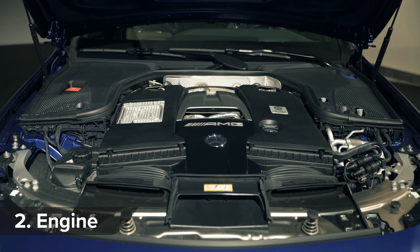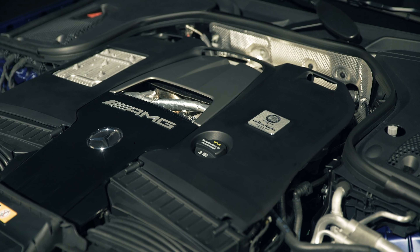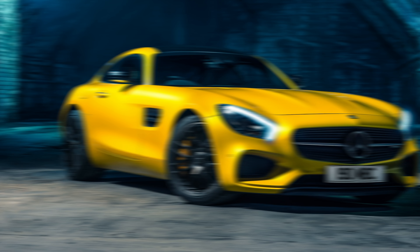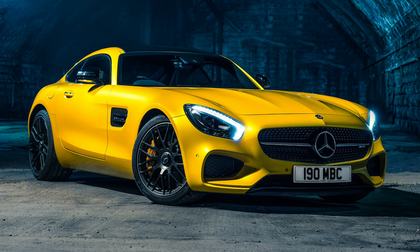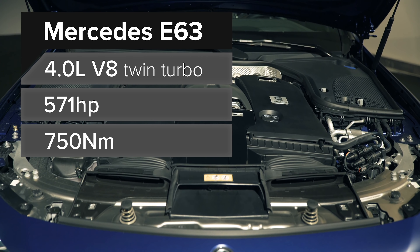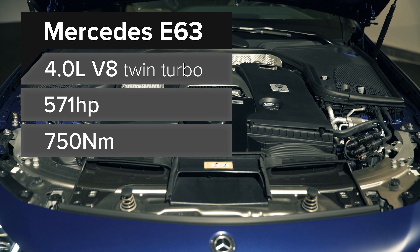AMG's 4-litre twin-turbo V8 is like the Swiss army knife of engines. They've managed to cram it under the bonnet of almost every Mercedes, from the C-Class to the AMG GT sports car. It also goes into Aston Martins now too. In the standard E63, this engine makes 571 horsepower and 750 newton-metres of torque — exactly the same as in the old car.